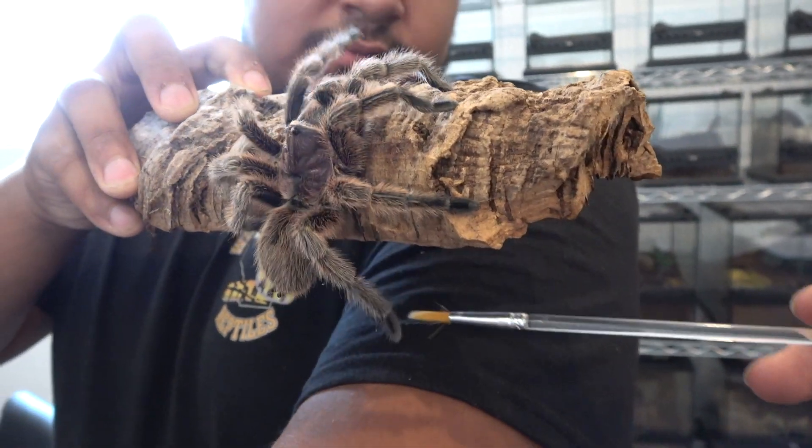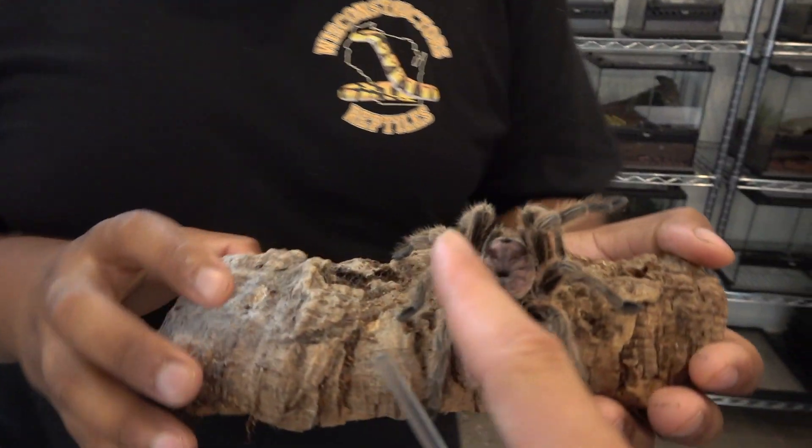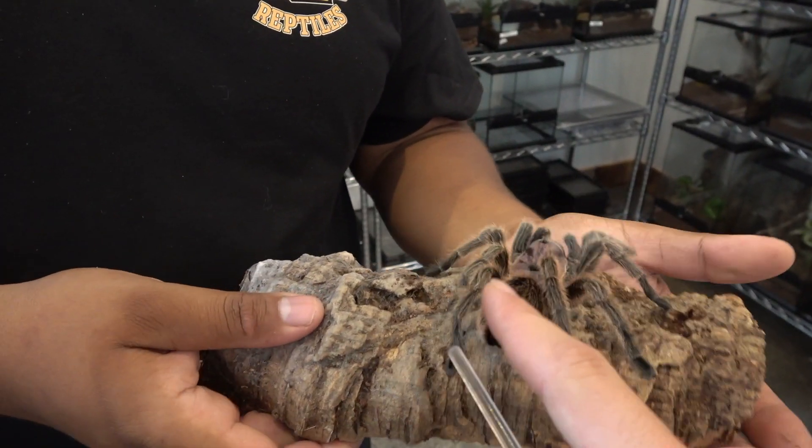There we go. For some reason the tarantula didn't like me today. I'm a little tarantula whisperer. It's a nice tarantula though.